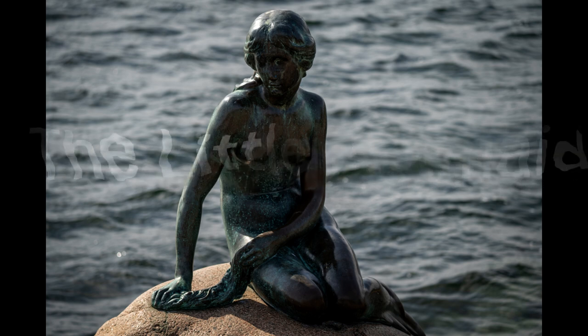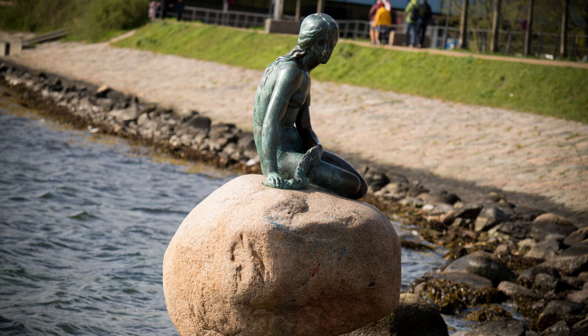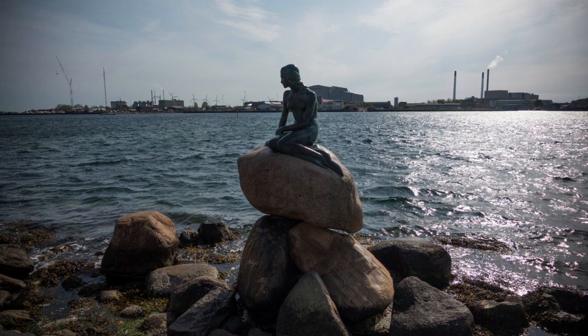The Little Mermaid is a famous bronze statue and one of the most popular tourist attractions in the city, having become an iconic symbol of Copenhagen. The statue was created by sculptor Edward Erickson and unveiled in 1913. It is based on the fairy tale by Hans Christian Andersen and depicts a mermaid sitting on a rock by the water's edge in the harbor of Copenhagen. The statue is approximately 1.25 meters tall and weighs 175 kilograms.